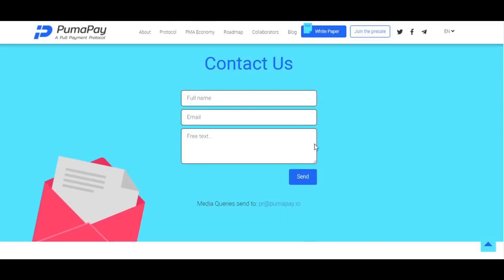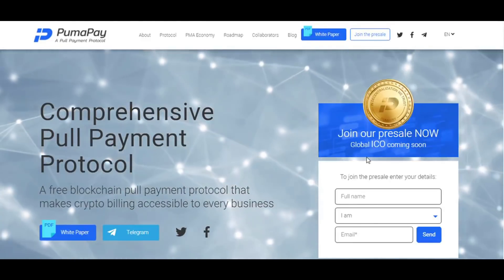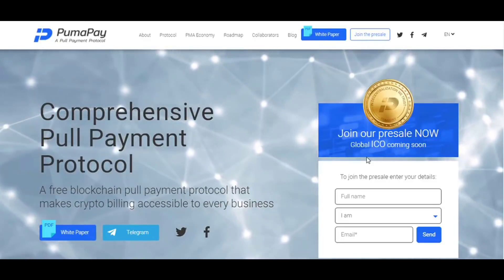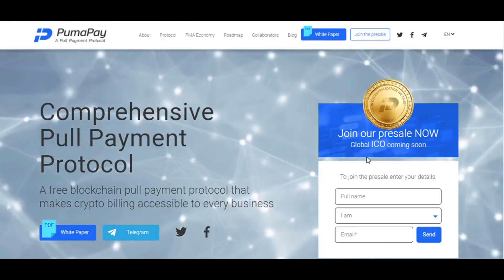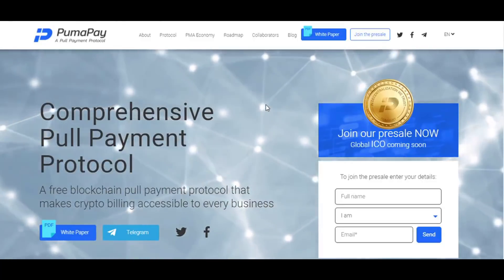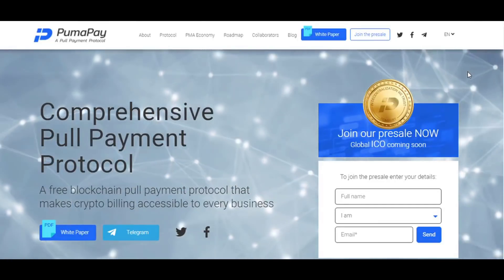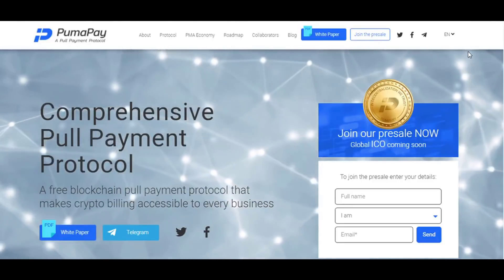If you have any questions or want to join, put your name and email here, write your message, and send it to PumaPay — the team will get back to you as soon as possible. This is a very innovative project with very good technology and utility. I think this is the right place to invest — my advice is to join this ICO now. Thank you very much for your attention, and have a nice day. Bye-bye.